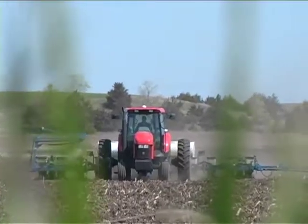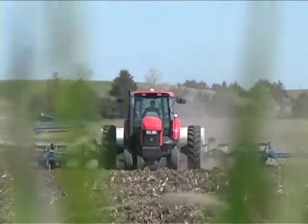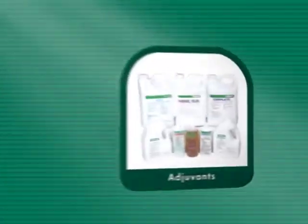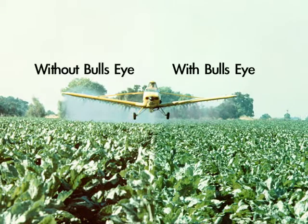Many growers rave about the high quality of Conklin's adjuvants, from drift retardants to compatibility agents, and surfactants to wetting agents. These adjuvants will buffer your spray solutions and keep them on target.